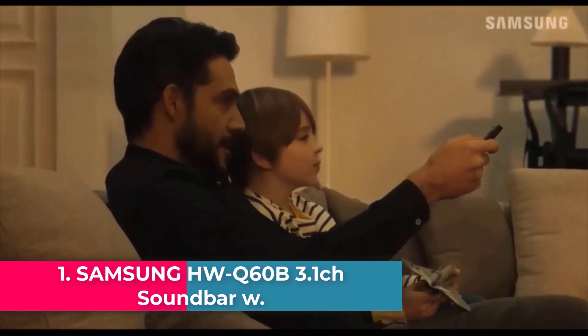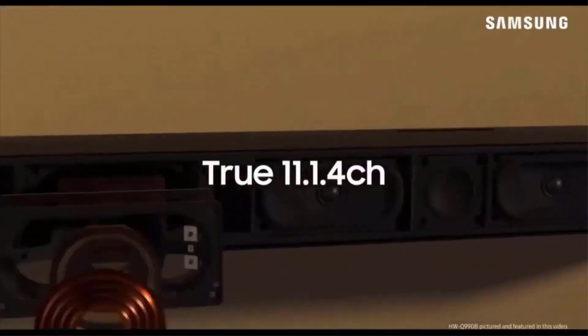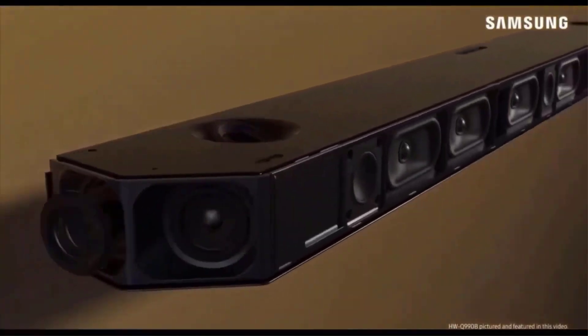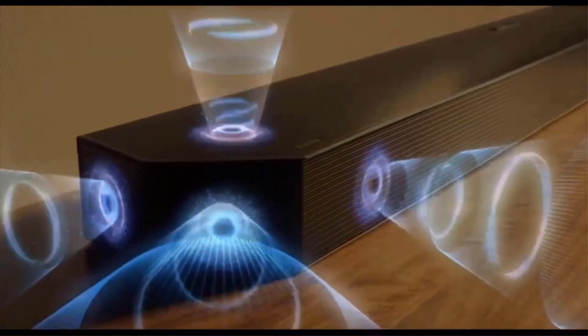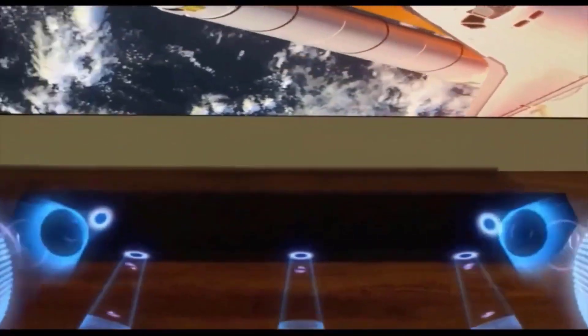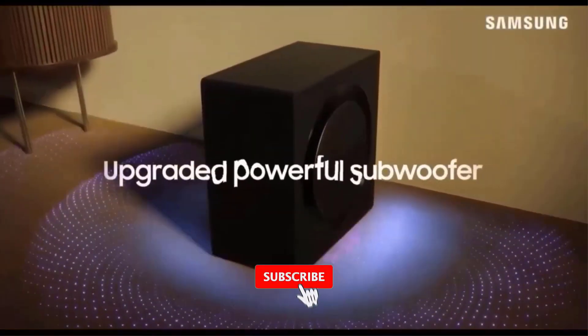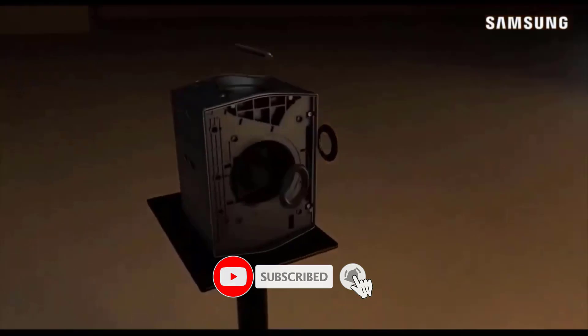Samsung HWQ60B 3.1CH Soundbar with Dolby Atmos and DTS Virtual X. Elevate your favorite content — Dolby Atmos creates realistic 3D sound by projecting it from all around you, including from above, while DTS Virtual X expands your listening experience without having to add extra speakers.